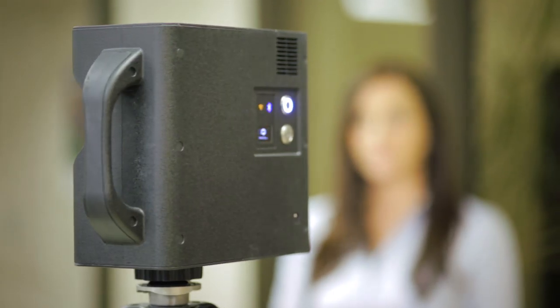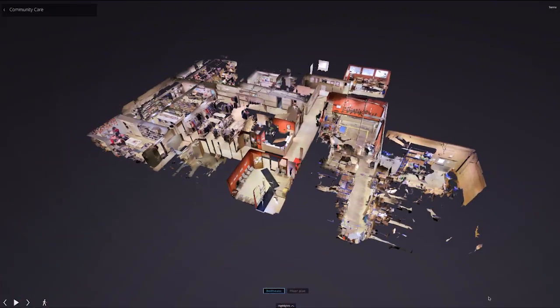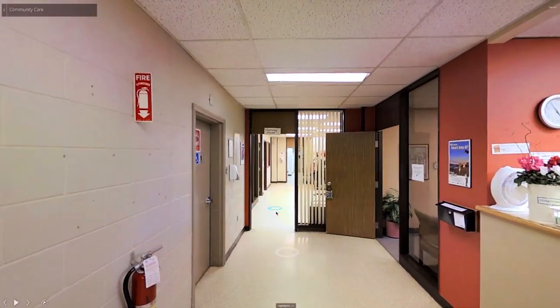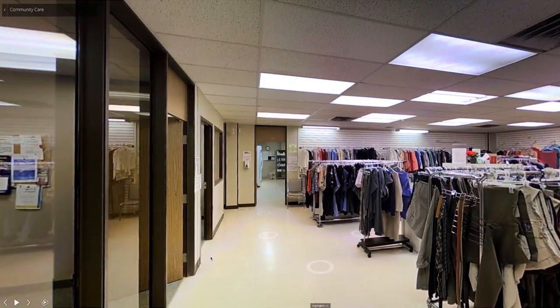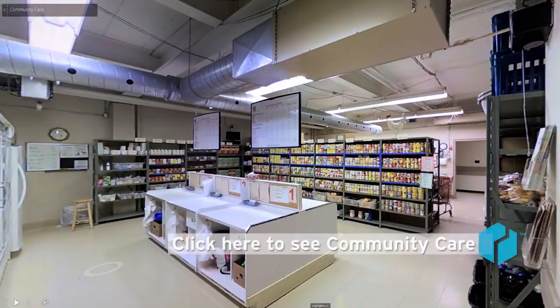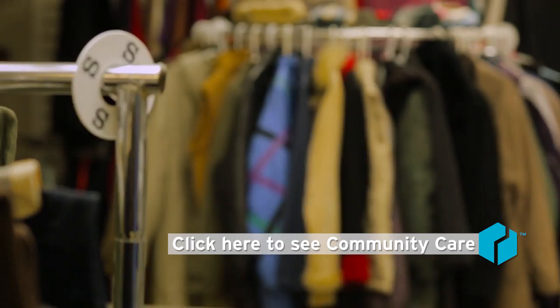I wanted to use the Matterport 3D camera to capture the client care side of Community Care and the warm and inviting feeling you get from this facility, the staff, and volunteers. If you've never been to visit, this is your chance to see what goes on, who you're supporting, and what you are donating to.